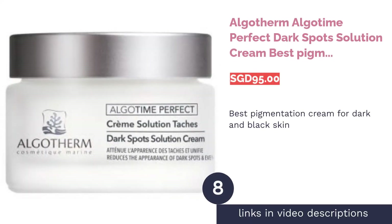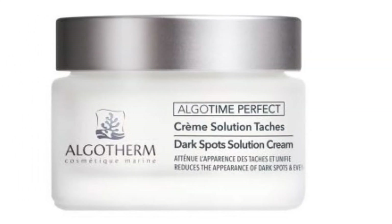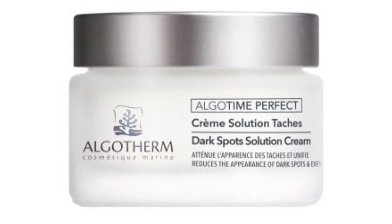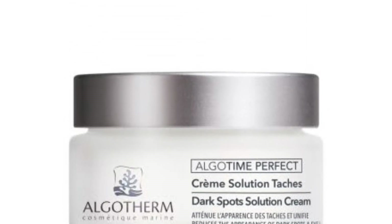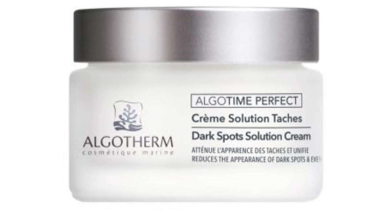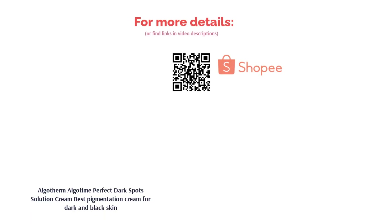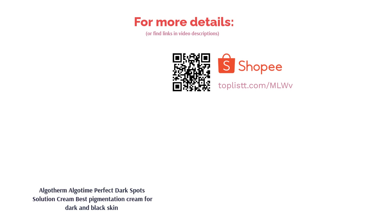The next product is Algotherm Algotime Perfect Dark Spot Solution Cream — Best Pigmentation Cream for Dark and Black Skin. Unifying uneven tones with the active powers of white lily, vitamin C and cherry blossom extract, Algotherm aims to reverse the aging process. A light and nourishing cream that leaves skin visibly brighter, firmer and more radiant, its efficiency test says that in 21 days you'll be able to see and feel the difference.